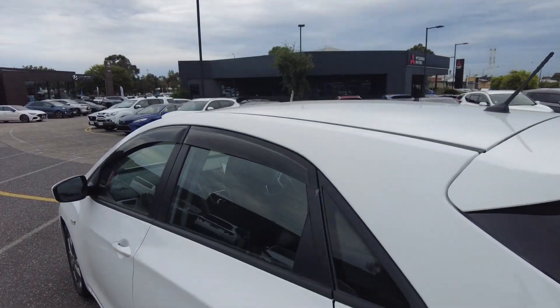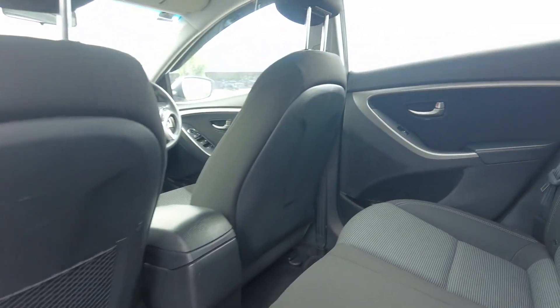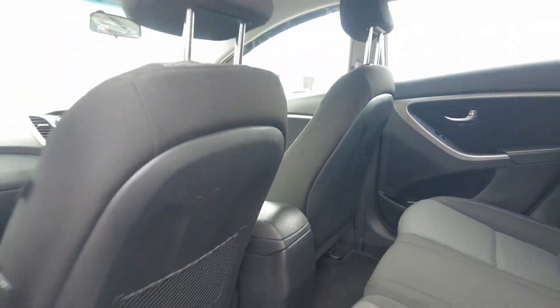This car is fitted with factory weather shields down the sides. There are three beautifully kept cloth seats throughout the back, and all carpets present beautifully as well.